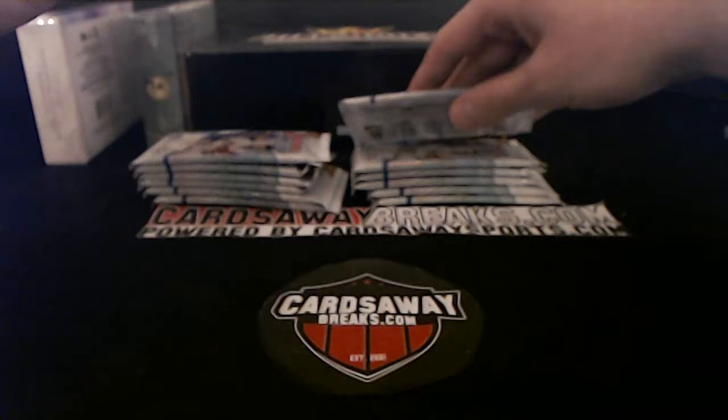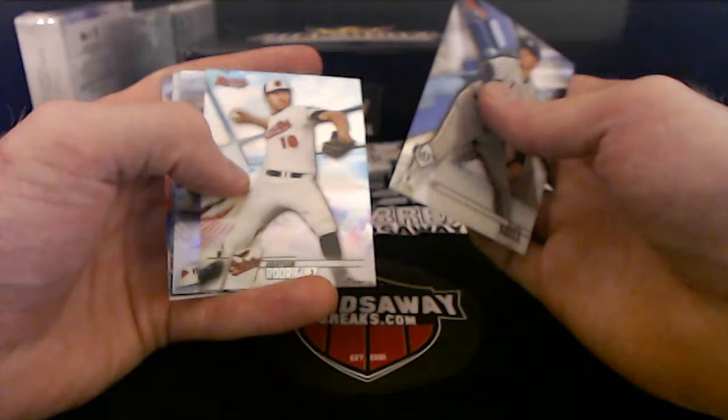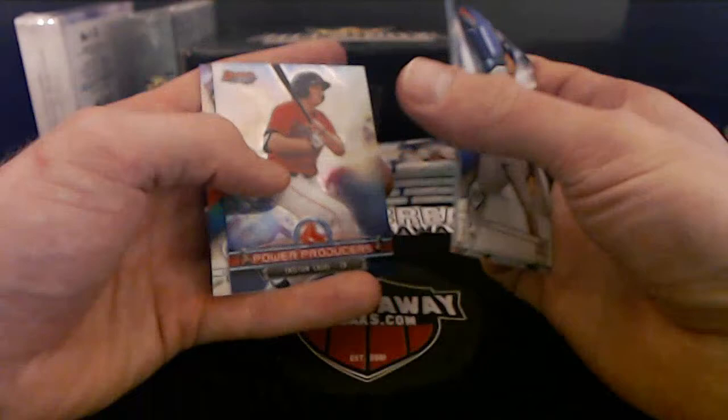Inception coming up next but first — Blake Snell, Grayson Rodriguez, Jordan Alvarez, Power Producers, Tristan Casas — beautiful! Cody Bellinger, Bowman Best on the way.